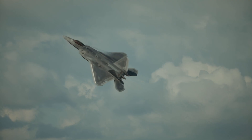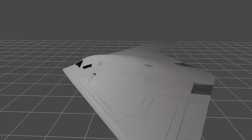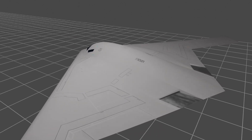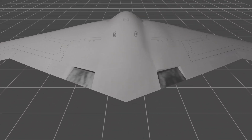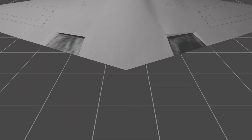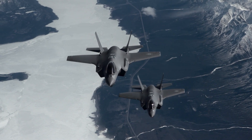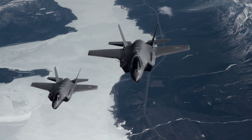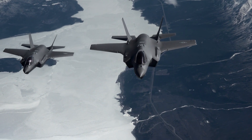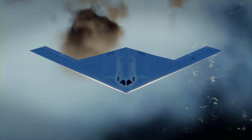Stealth profiles actually involve three main aspects: radar, infrared, and acoustic. Given this, for the Raider to maintain a low IR signature, it is very likely that the F-135 engines installed on the B-21 will be non-afterburning. Since the rated thrust for the F-135 engine is 28,000 pounds at full military power, a pair of these would produce a maximum thrust of 56,000 pounds. Armed with this information, we can begin to estimate the weight and size of the B-21.